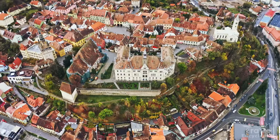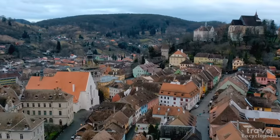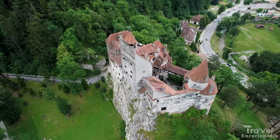At number 2 is Sighișoara. Sighișoara is a small town located in Romania, known for its well-preserved medieval citadel and its association with Vlad the Impaler, the inspiration for Bram Stoker's Dracula.